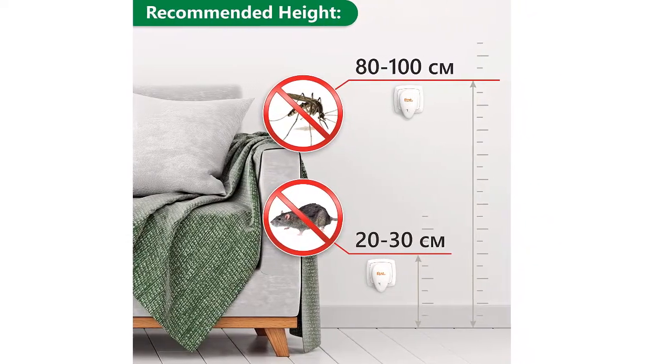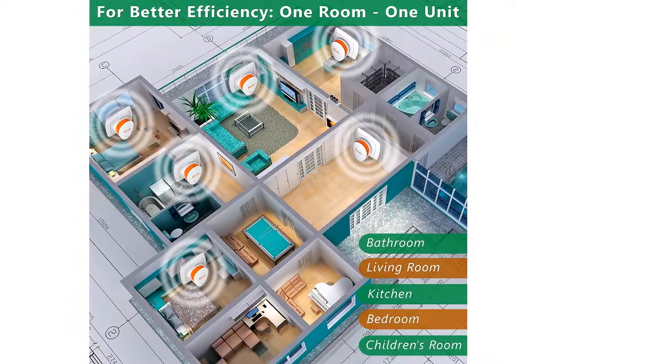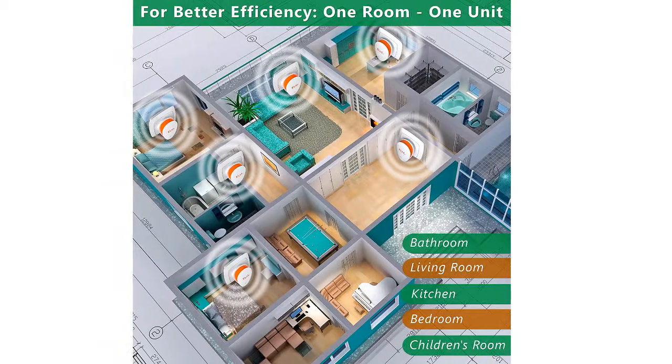It fights mice, ants, cockroaches, bed bugs and more, at your home, kitchen, garage, warehouse, restaurant, hotel or shop.